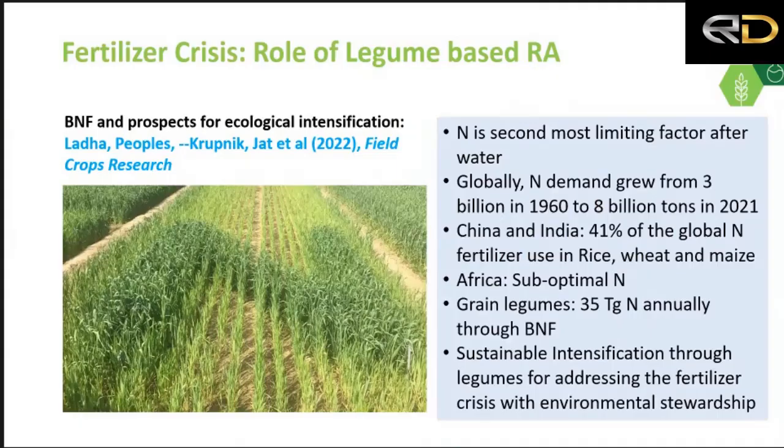Another important issue is the fertilizer crisis — availability, cost, and emissions. Nitrogen is the second most limiting factor in agriculture after water. Following the Green Revolution era, nitrogen demand increased significantly. China and India, as two of the largest agricultural geographies, account for more than 40% of nitrogen use, concentrated on three major crops, while in Africa there is very limited, suboptimal nitrogen use. If we diversify the cropping system with legumes and millets, we can greatly reduce the nitrogen requirement and thereby reduce emissions indirectly.